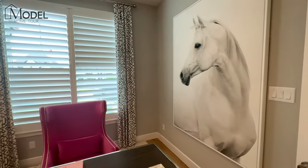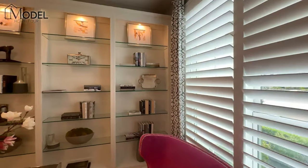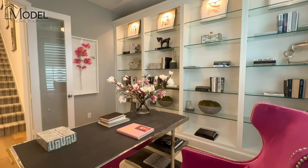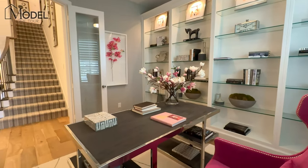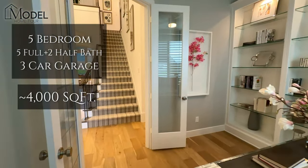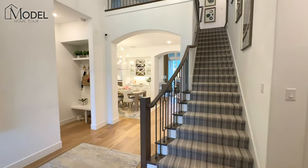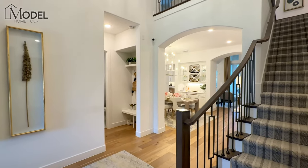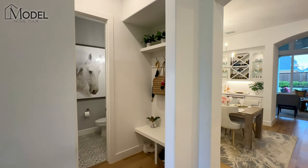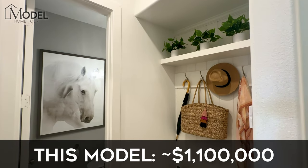Highland is one of my favorite builders to work with here in DFW, and we'll talk more about that throughout the home tour. The model home we're looking at today is 4,000 square feet, five bedrooms, five full baths, two half baths, media room, entertainment room, game room, and it is done up to the nines. You can expect to pay somewhere around $1.1 million for what you're looking at here today.